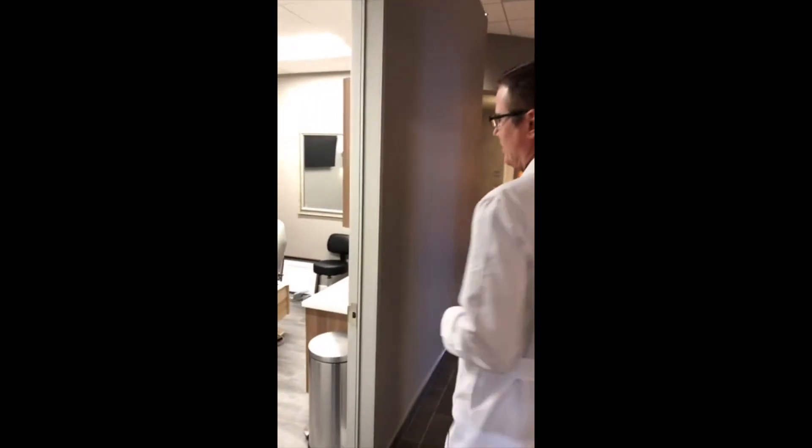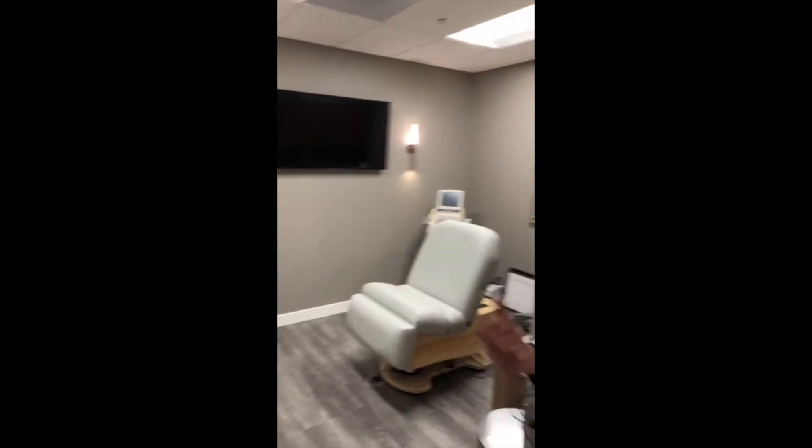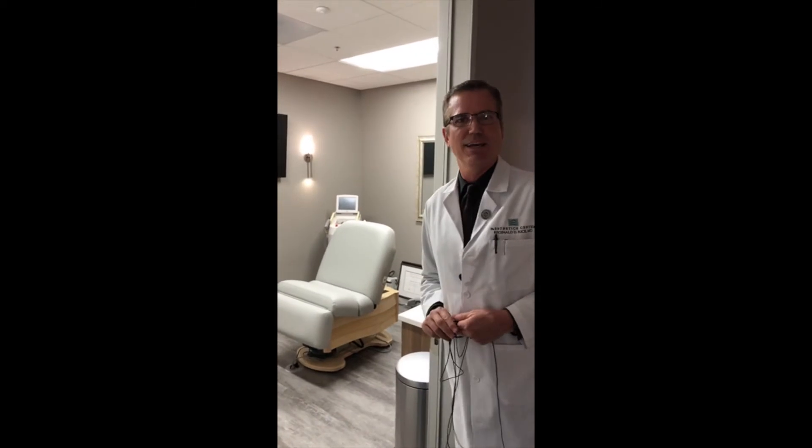This is where our nurse, Lori Mitchell, is going to be doing most of her treatments. We have a laser in here. We'll be doing other minimally invasive treatments as well.